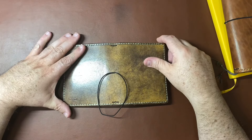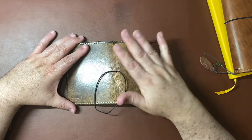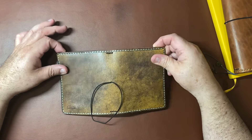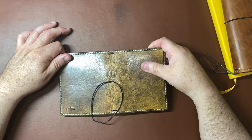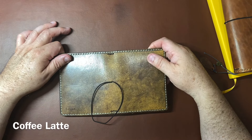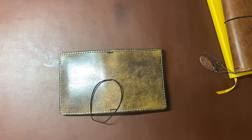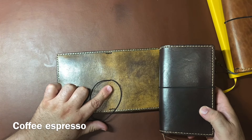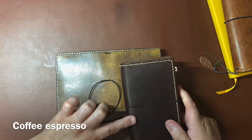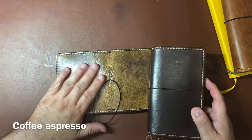I haven't replaced the thread yet. I still have the little charms that came with it, but I don't have them on there right now. This was a color that she called Coffee Latte. I do have another notebook that's called Coffee Espresso. Here's Coffee Espresso, here's Coffee Latte — you can see the difference. This is a much darker brown, and this is a much lighter brown.